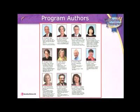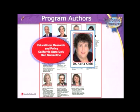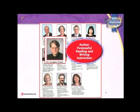Our authorship on our kindergarten through second grade writing program includes Dr. Timothy Shanahan, an author of the National Reading Report and California Common Core Standards Panelist; Dr. Adria Klein, co-author of Interactive Writing and Interactive Editing; and Dr. Douglas Fisher, researcher of the Gradual Release Model of Teaching.